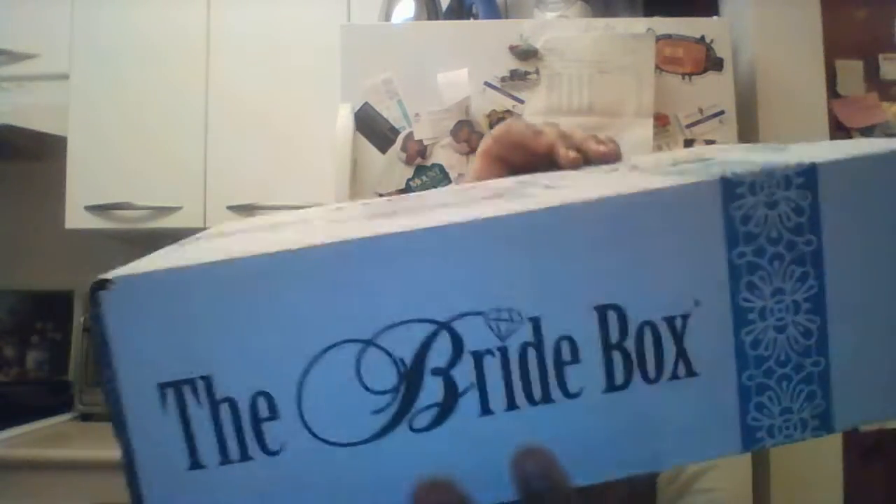I'm so excited because another bridal subscription box has arrived. This will be the second subscription box overall, but the first of this particular one. The first one I got was from The Ring Box. This one is from The Bride Box.